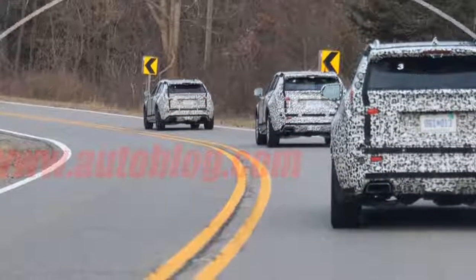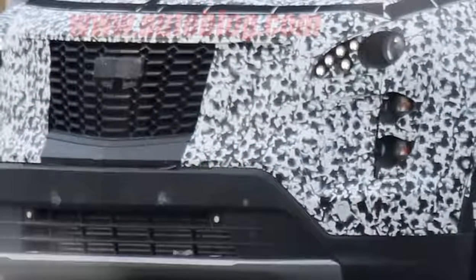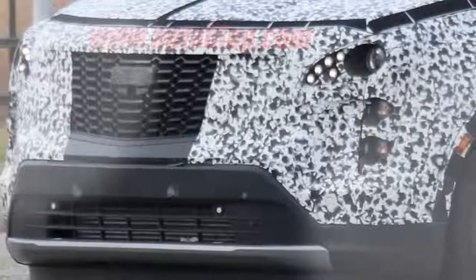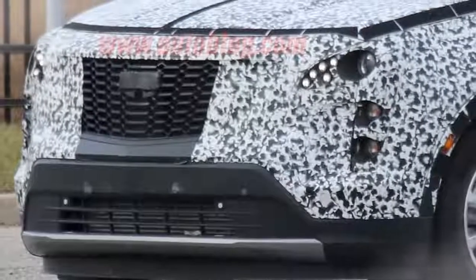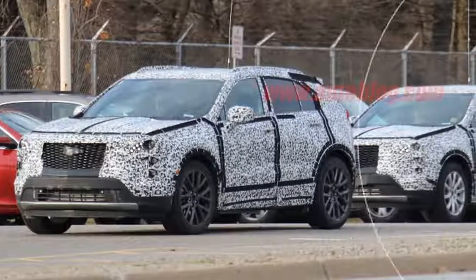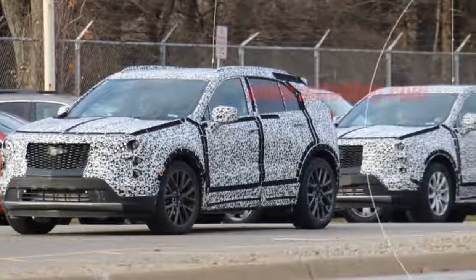In profile, we can see evidence of the XT3's smaller size compared with the XT5, mainly in the lack of any glass area behind the rear door. Further evidence of the smaller size is that our spy photographer reports the cars were being tested alongside the BMW X3 and Mercedes-Benz GLC class.